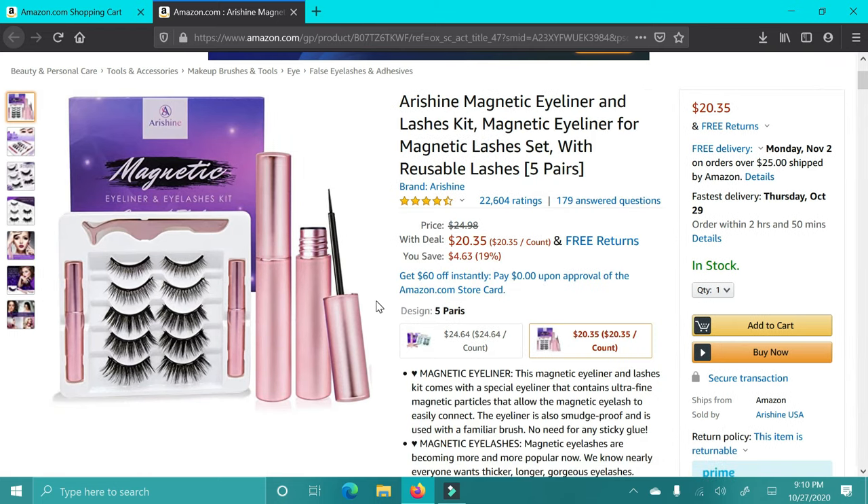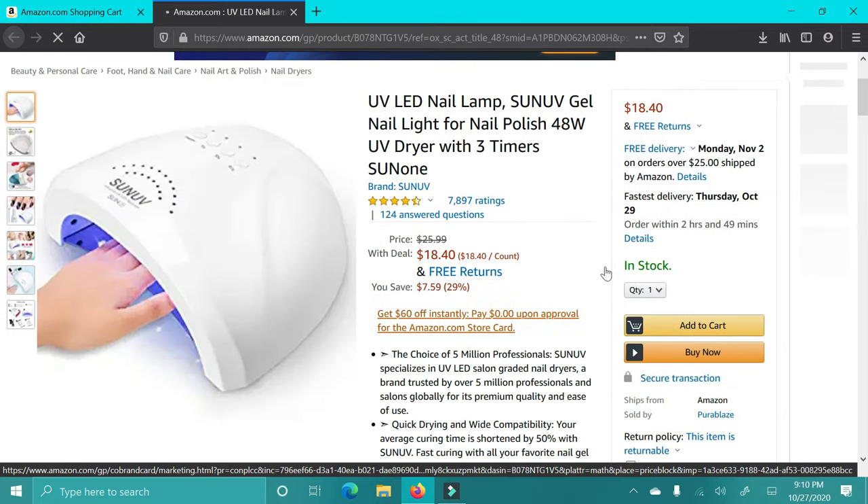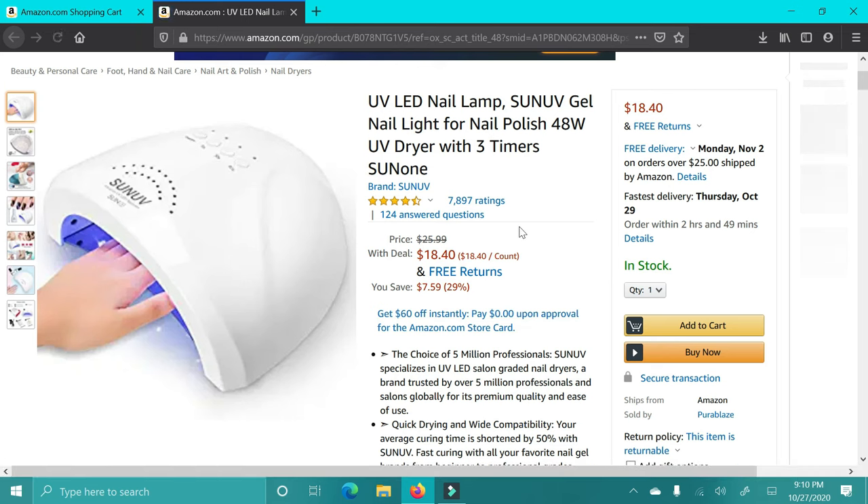Next up are these Magnetic Lashes. I've heard such good things about these — I want them so bad. I don't personally have them, but I have a couple family members that do and they love them. They say they last so well. This one has great reviews and so many reviews, so I highly recommend.